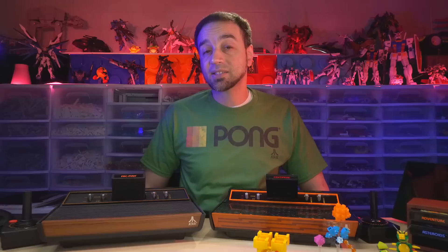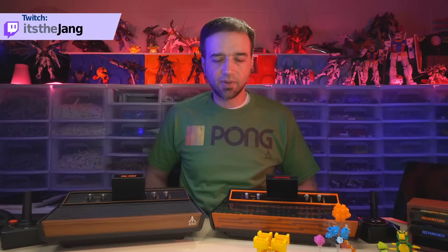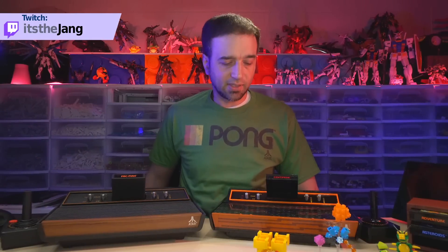Hey everybody. I'm here today to once again have the audacity to ask the question: is Lego a good value? And this is once again going to be controversial because this is another one of those days when I've decided to compare a Lego thing to a real thing.